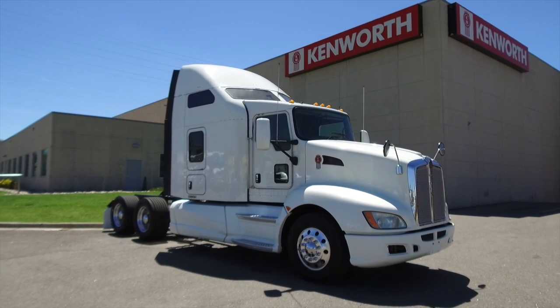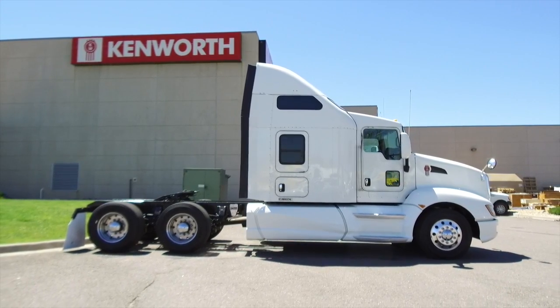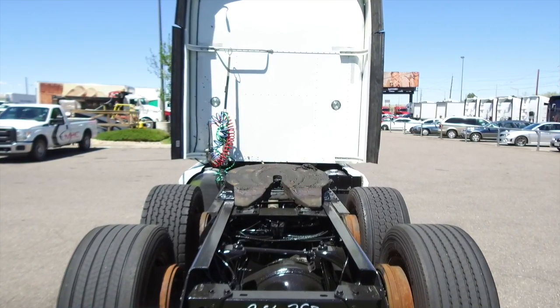Here's a look at a super clean 2013 Kenworth T660. This is a 450-horsepower, 10-speed, 72-inch raised roof double bunk. This truck sits at 468,000 miles.